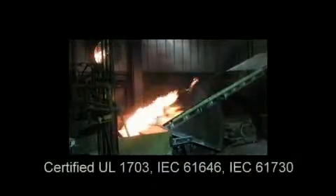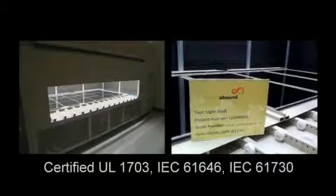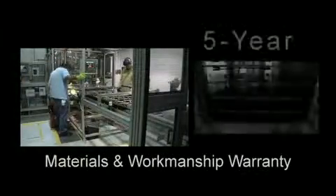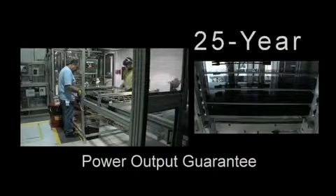Abound Solar's modules have been certified to meet global standards such as UL-1703, IEC-61646, and IEC-61730, CE and CEC. Abound Solar offers one of the best warranties in the industry — five years on materials and workmanship, and a 25-year power output guarantee.